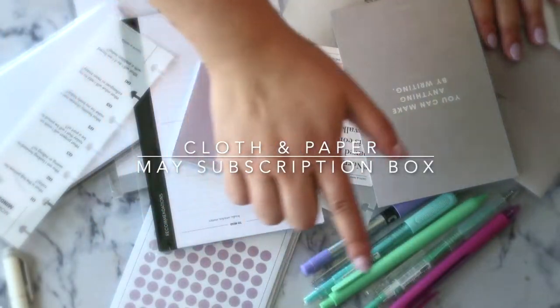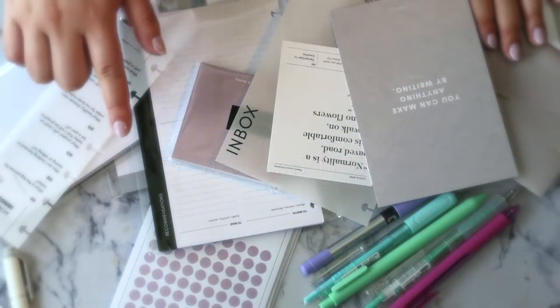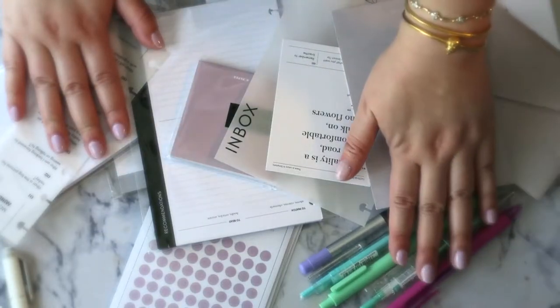Hi guys, welcome back to my channel. If you guys want to see what I received in this month's Cloth and Paper stationery subscription box and the Penspiration box, please keep on watching.